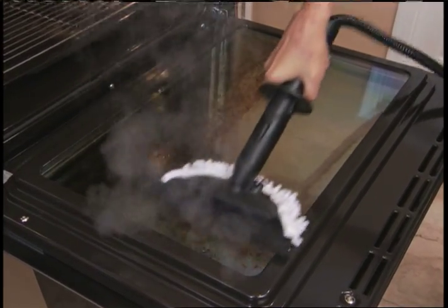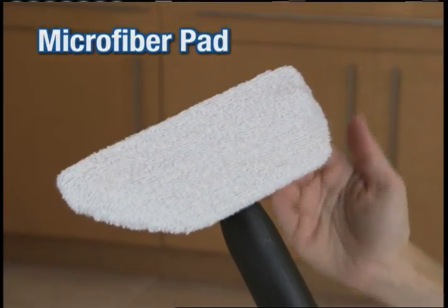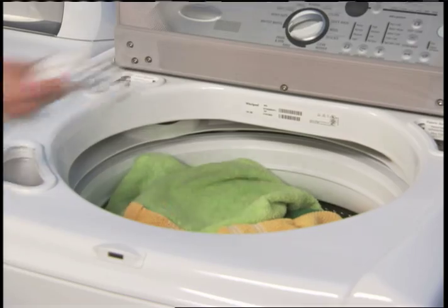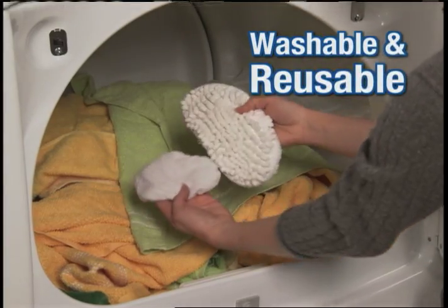The steam loosens the dirt and the coral fingers lift and lock it in. We'll also include our microfiber pad — steam your clothes, drapery, furniture, and even help deodorize your mattress.